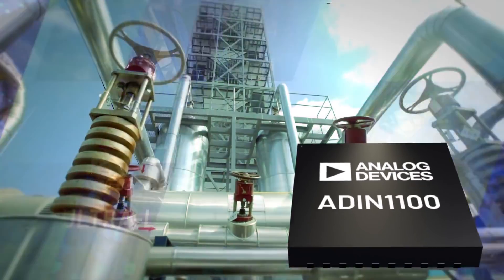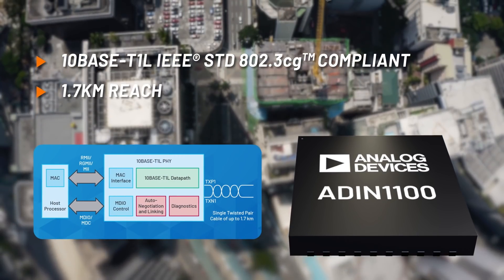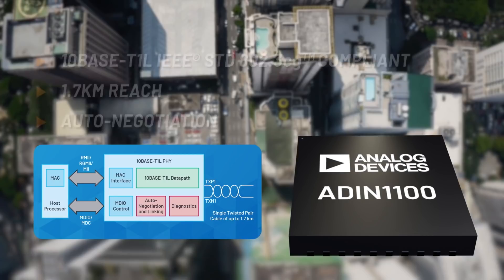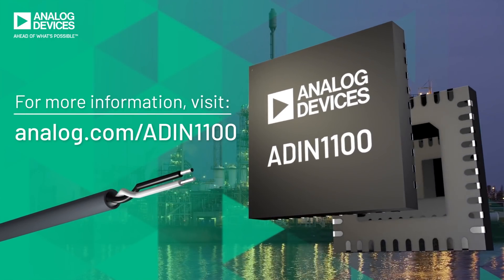The ADIN1100 is fully compliant with IEEE standards. Cable reach is up to 1.7 kilometers with auto-negotiation for robust, fast link-up time and interoperability. The ADIN1100 is changing the long game for industrial and building automation.